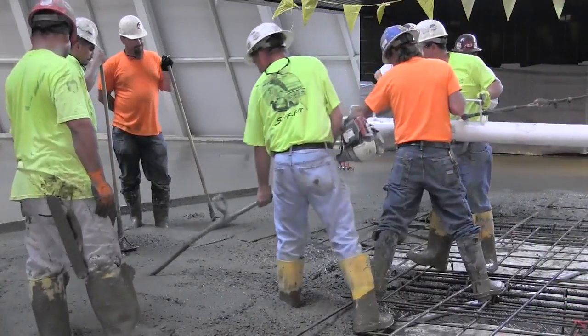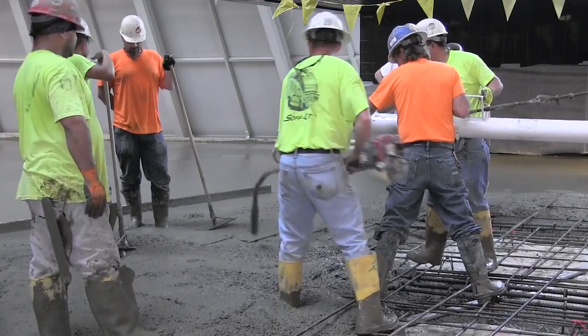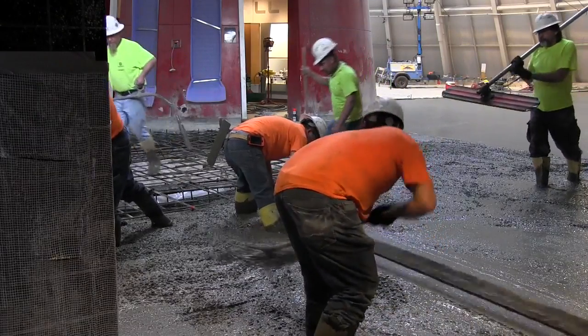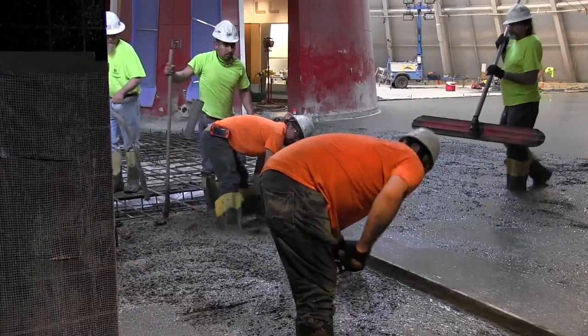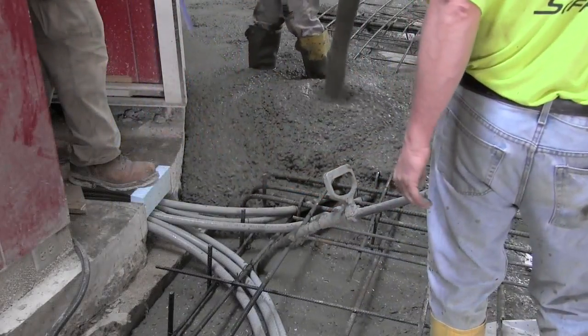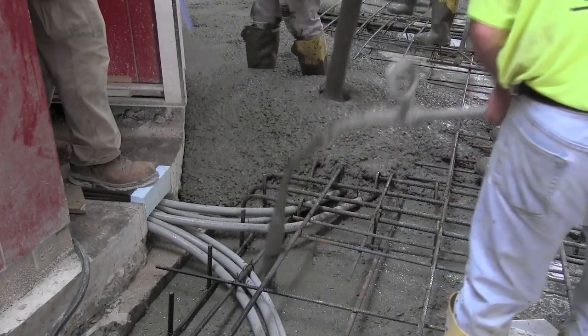We poured roughly between 200 and 220 yards of concrete this morning and we've got guys doing finish work right now. We hope to make our second pour in about three weeks. We still need to come to the other side, excavate the grade beams, tie off the rebar, remove the bridge that goes in and out of the building, and make the second slab pour.